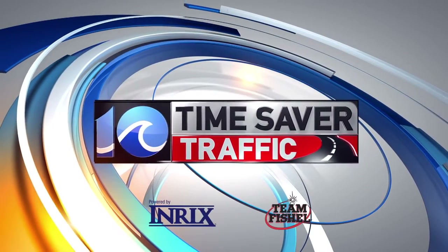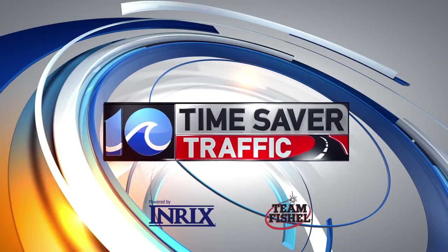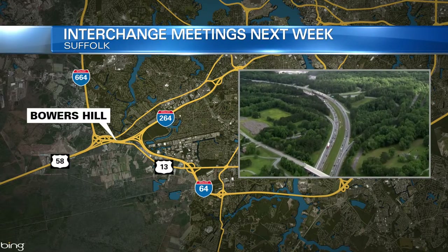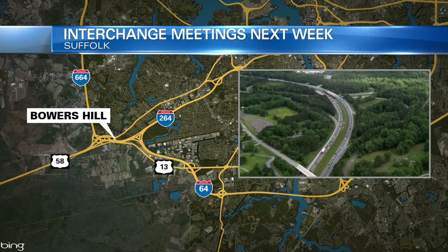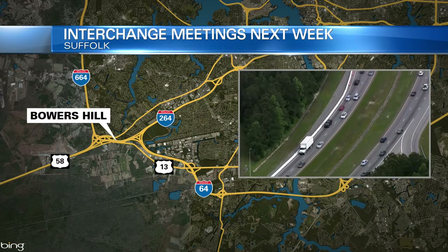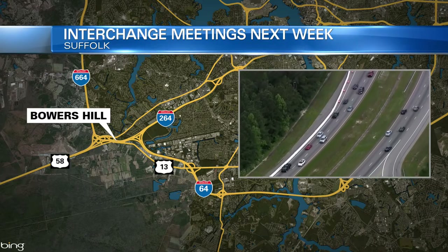One of the biggest and most complicated interchanges in all of Hampton Roads is getting an upgrade. VDOT wants to hear from you about the changes. It's all about the Bowers Hill Project, which brings 64, 264, and 664, and a number of other major roads together in Chesapeake. VDOT has a number of options to look at to make driving easier there.